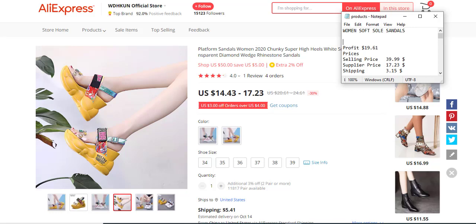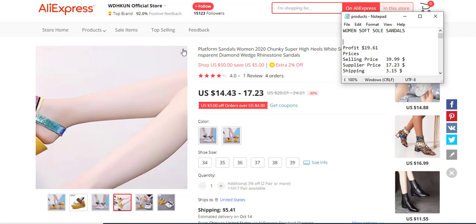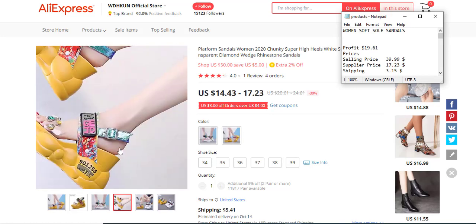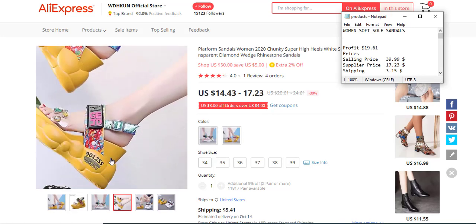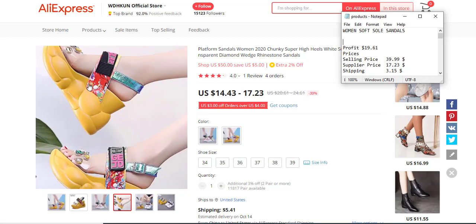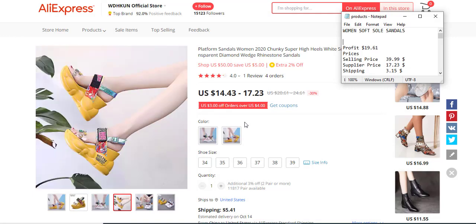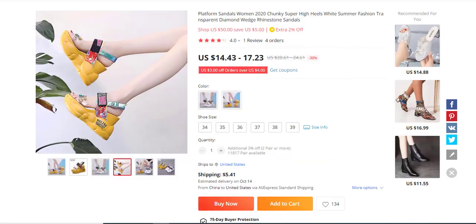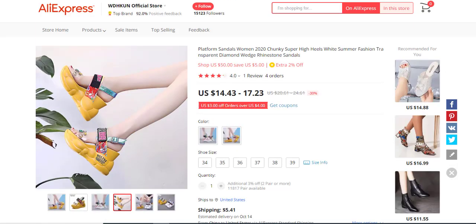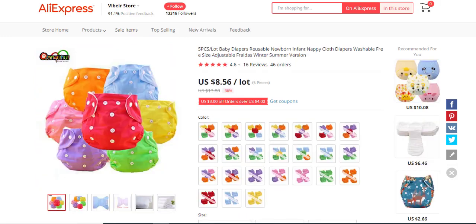This product has a profit margin of $19.61, a selling price of $39.99, a supply price of $17.23, and a shipping fee of $3.15. It has only one review, so it's a new product. It's fashion-related, which means not everybody will like it, but the flashy style should sell well on TikTok. It's a test-run product that no one has really discovered yet.